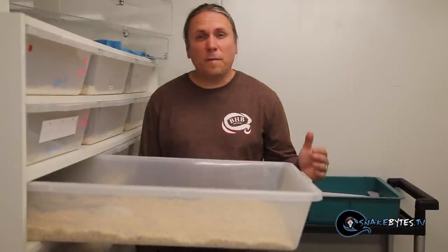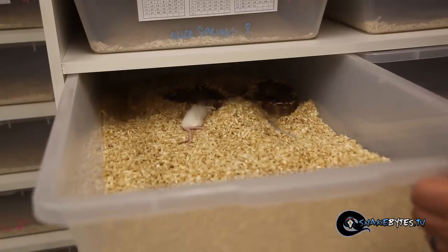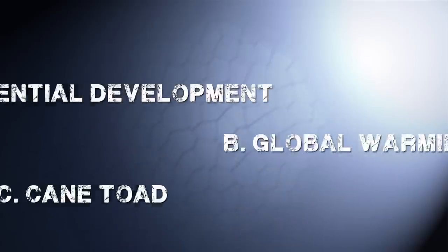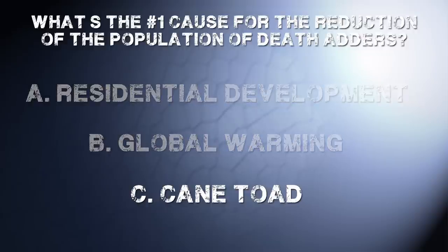The Death Adder — the fifth most venomous snake on the planet. What's the number one cause for the reduction of the population of the Death Adder? If you said C, the cane toad, you're 100% correct — good job!